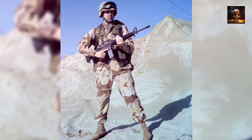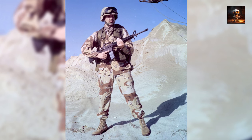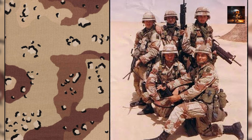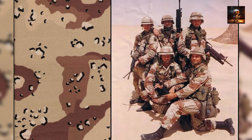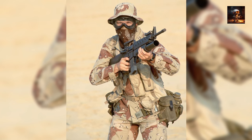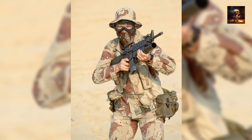In addition to uniform patterns, coalition forces employed advanced technologies such as thermal imaging and night vision to enhance their situational awareness in the challenging desert conditions. The adaptation of camouflage tactics during Operation Desert Storm demonstrated the military's capacity to tailor strategies to specific geographic challenges, ensuring that soldiers were equipped with the most effective concealment techniques for the unique demands of desert warfare.